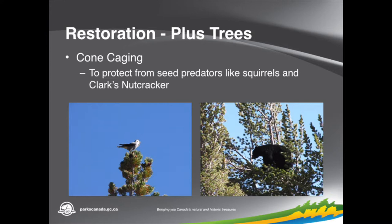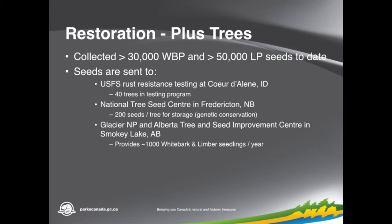We've been developing different systems for climbing the trees. Limber pine tend to be fairly easy to access, but whitebark — although the ones we have are not terribly big — you have to get right up into the crown of the tree to access the cones, which can be a challenge to protect from falls. We've collected a lot of seed — about 30,000 whitebark and 50,000 limber pine. There are a few different places they go: one is to genetic and rust-resistant testing programs in the U.S., another is for conservation of genetics at the National Seed Centre in Canada, and the other is to two nurseries — one in Glacier National Park, Montana, and another in Smoky Lake, Alberta — where seeds are grown out into plugs that we then plant throughout the park to recolonize sites.